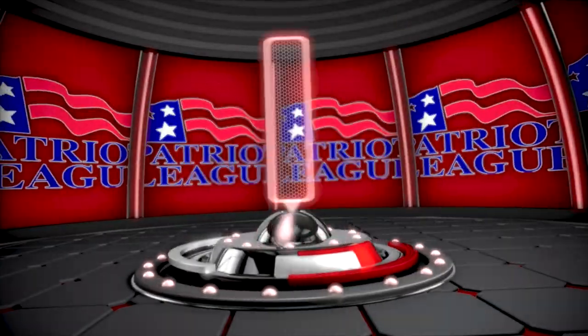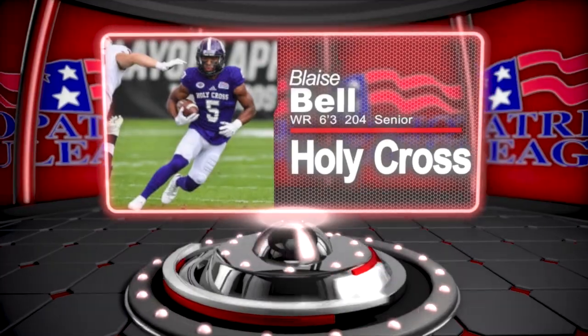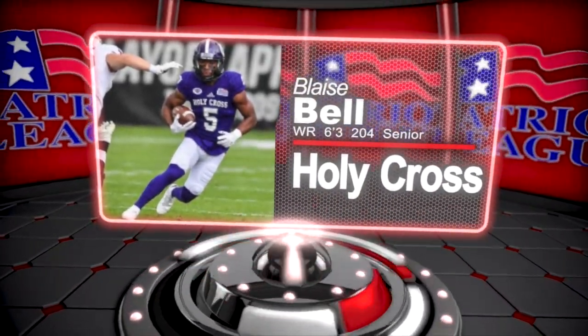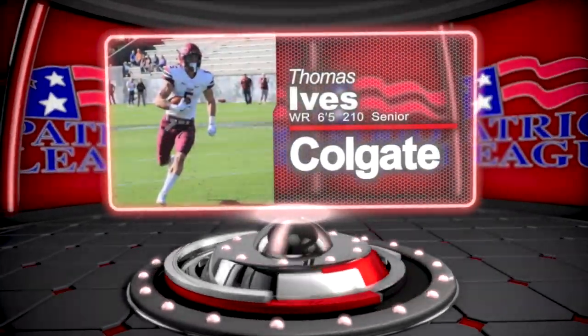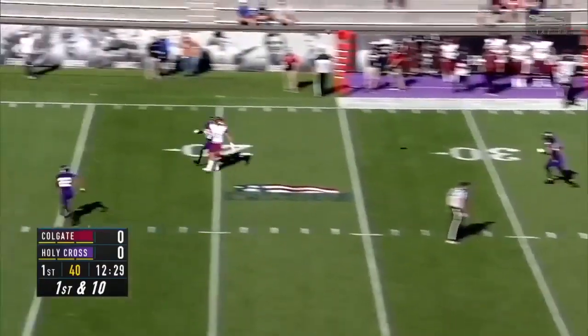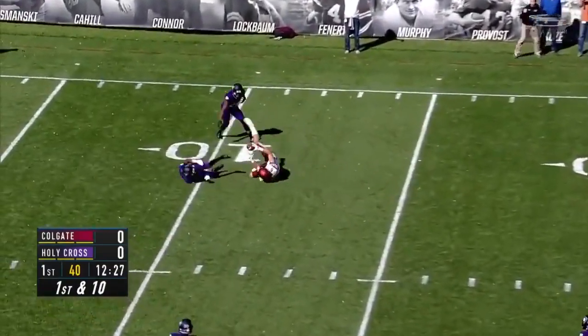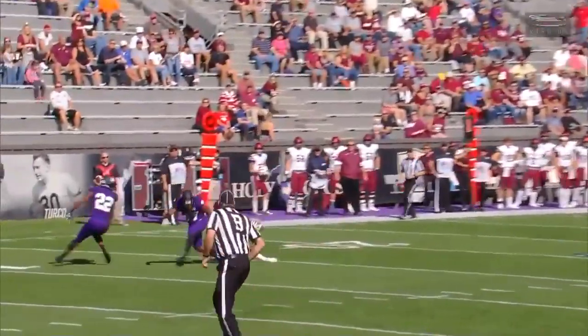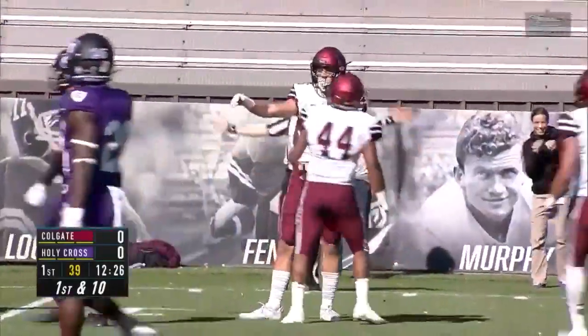Looking at the receivers and tight ends in the Patriot League, I'm a big fan of Blaise Bell of Holy Cross. He's an excellent athlete and has the versatility to play inside as a big slot or outside as a flanker. And speaking of athletes, Thomas Ives of Colgate is an excellent one. He's 6'5", 210 pounds, with the frame to get up to about 220 without losing that speed or athleticism. He's a good red zone target on the perimeter and also down the seams, and he's versatile enough to play split or flanker.